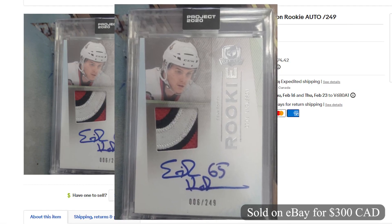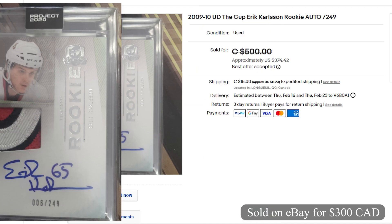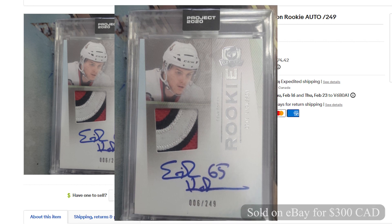Coming in at number 9 and selling for $300 Canadian on eBay, it's a 2009 The Cup Rookie Patch Auto. This is a raw card numbered 6 out of 249. This sold on February 12th with best offer accepted.